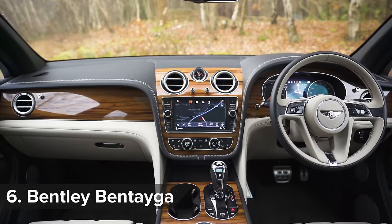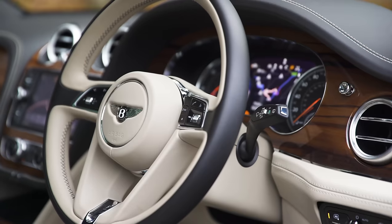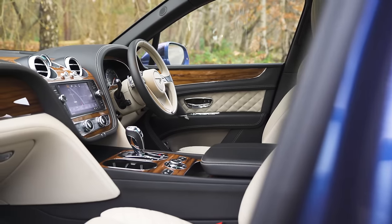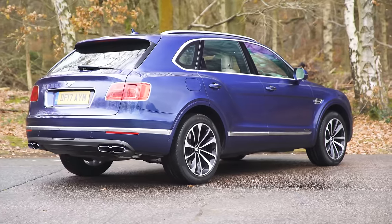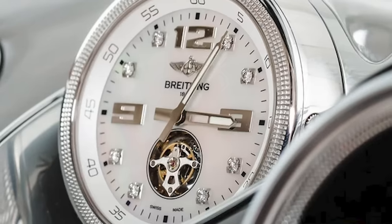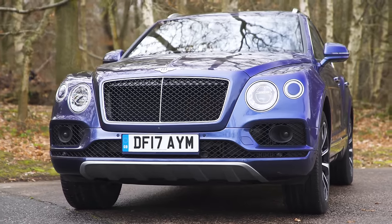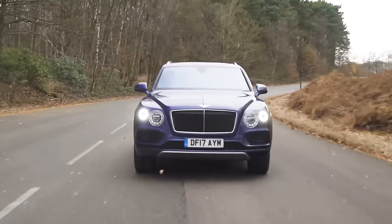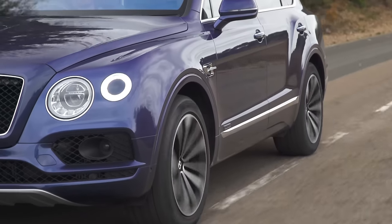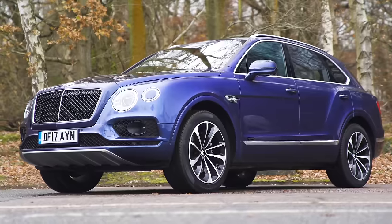The Bentley Bentayga is the automotive equivalent of a motorised country manor. Its interior is trimmed with an entire herd's worth of leather, and there's more wood than you'll find in a lap dancing club. It can be specified with high-end accessories, including a hand-built dashboard clock that costs £150,000 — yes, that's more than the car's actual starting price. Super-powerful engines give it supersonic performance, yet it's totally relaxing even at Mach 2. Unfortunately, it's not the toughest off-road, and it's got the looks only a mother could love.